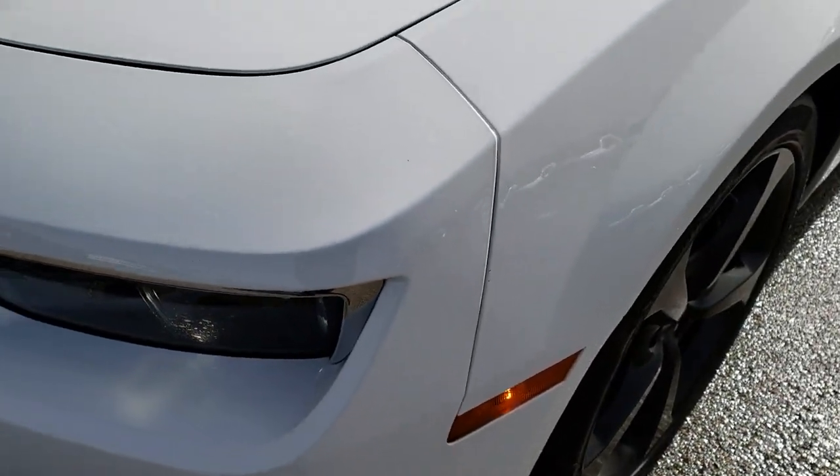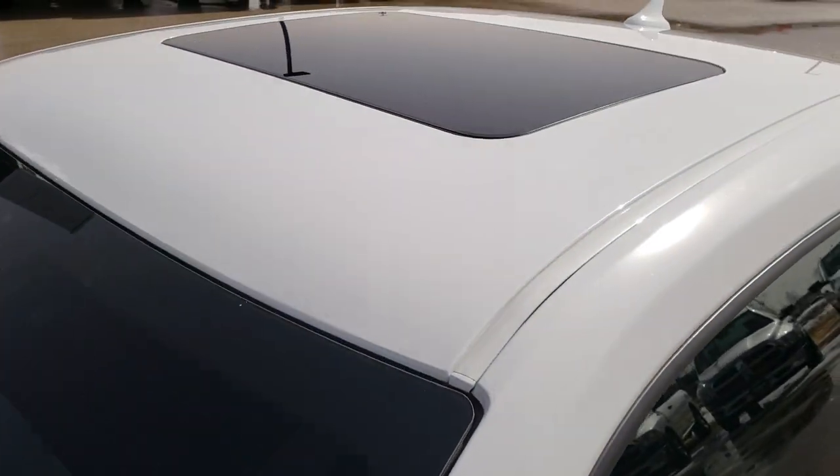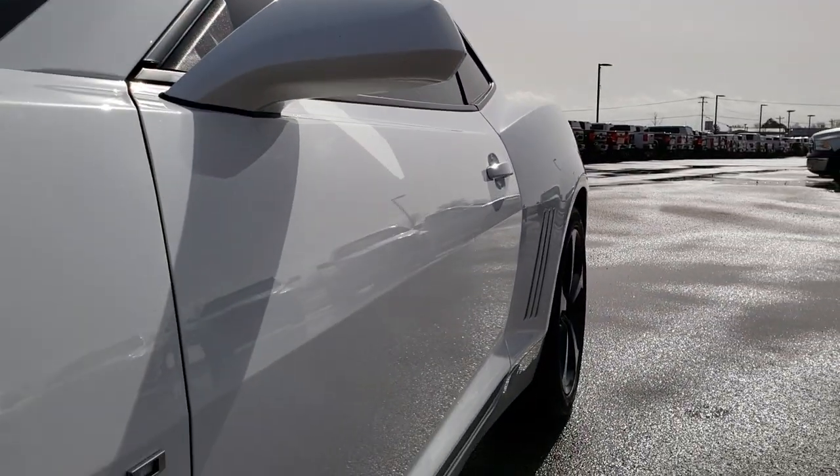From this HD video you will be able to tell just how clean this car is all the way around. We shoot all of our videos in 1080p, so if you have HD capabilities on your computer, tablet, or smartphone device, turn them on right now because it is like you're right here looking at the car with me.